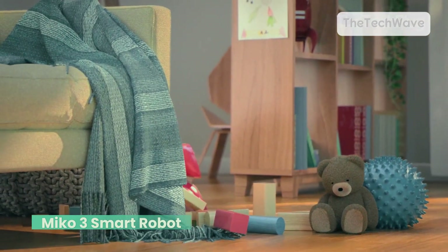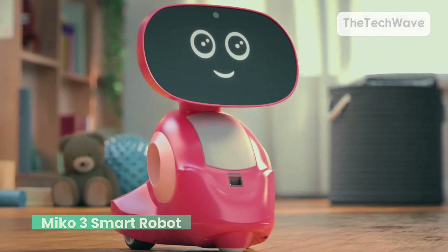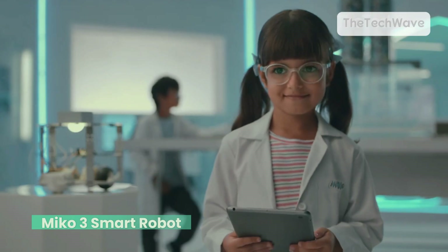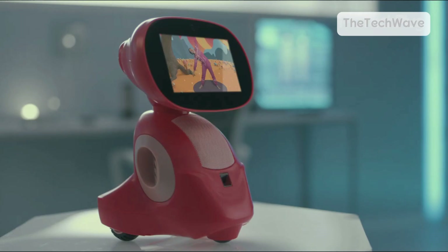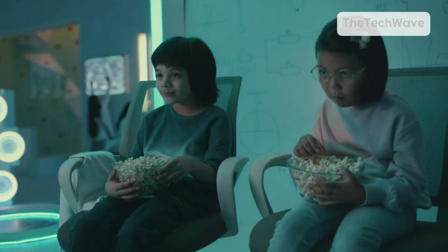And it's not all about learning — Miko's got a fun side too. Whether it's telling jokes, playing games, or even dancing to the beat, this robot knows how to entertain. Miko 3 can be a bit of a battery hog — you'll need to charge it often for those long hours of play and learning. And while it's AI-powered, it's still not perfect. Sometimes it might not fully understand every question or request, so don't be surprised if it takes a minute to get it right.